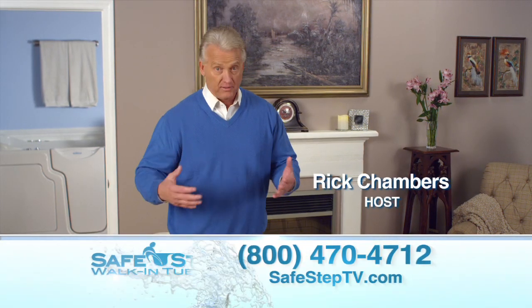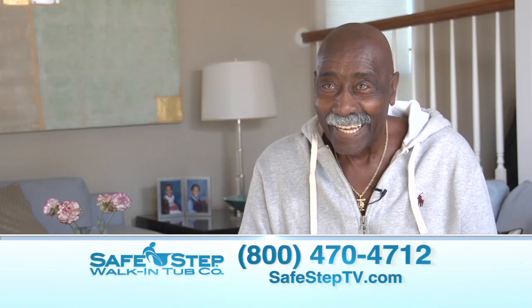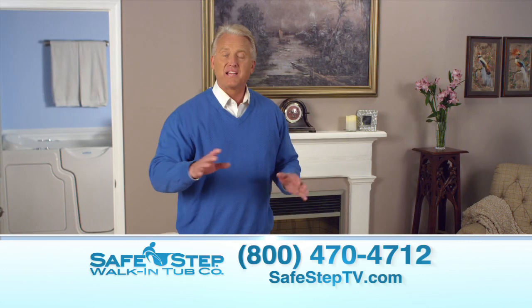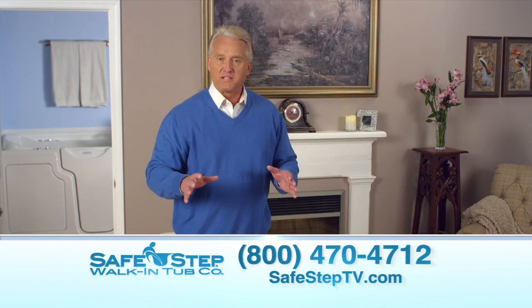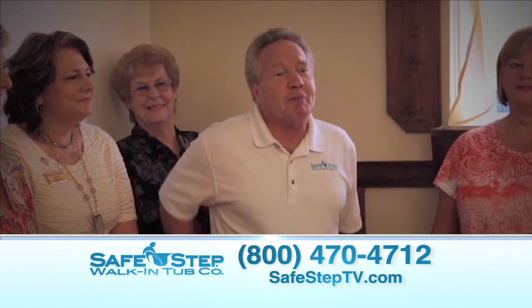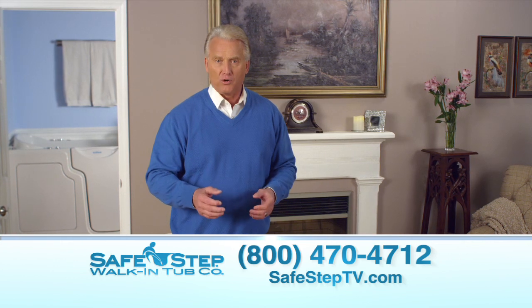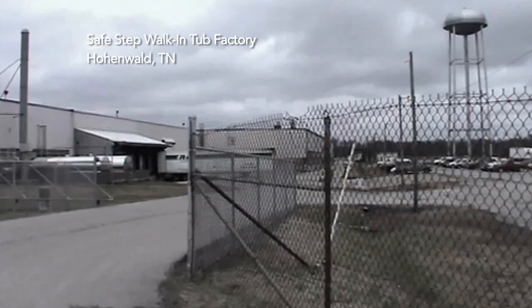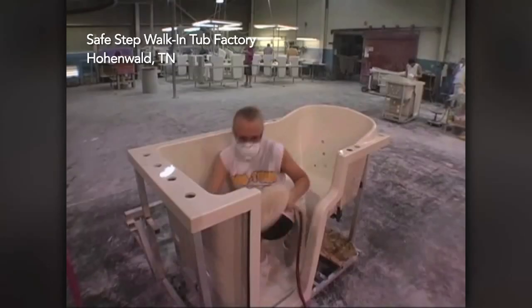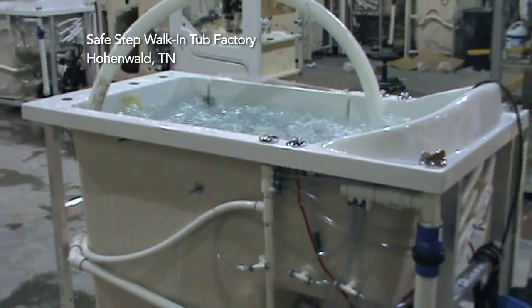You're going to continue to hear these kinds of amazing stories throughout today's show. And speaking of an amazing story, it has to do with how Safe Step Walk-In Tub Company actually came to be. You're about to meet the man who is responsible for changing the lives of thousands of families. He's the founder and CEO of the Safe Step Walk-In Tub Company — a family-owned and operated company based in Tennessee that employs hundreds of proud American workers. Please welcome Mike Dufferin.